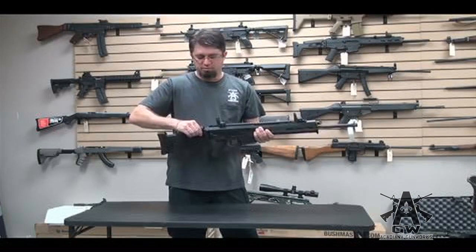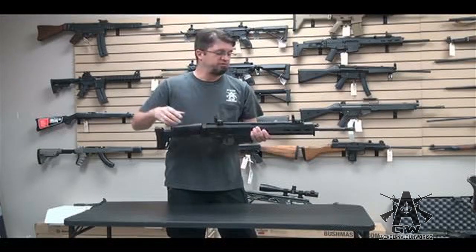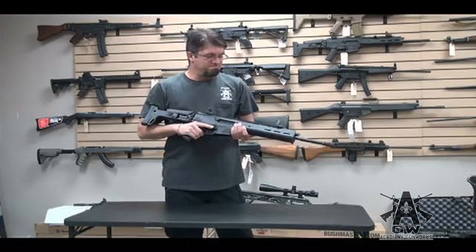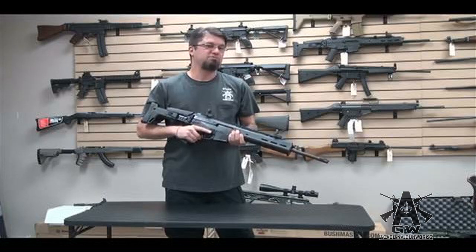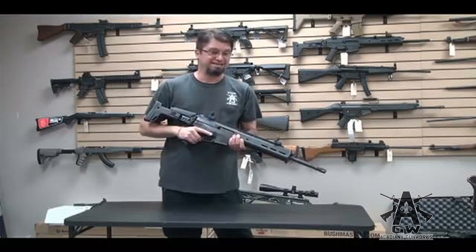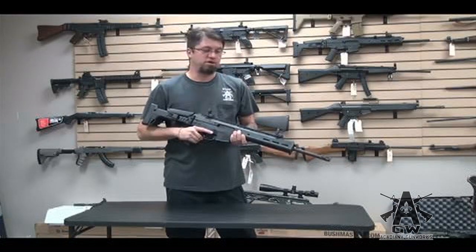It comes standard with Magpul sights — flip up sights front and rear. They're okay, I like them, but I don't like the fact that they're plastic. I just do not trust plastic sights. If this were my rifle — which it is — I'd change them out, which I'm going to.